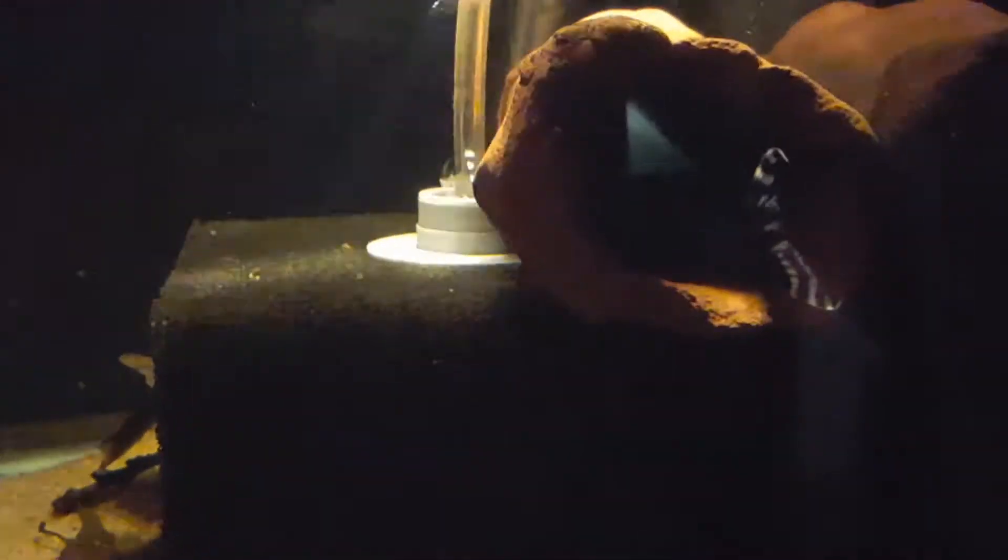Hi guys, it's Jeremy from AmazonTropics.com. Today we have our fish focus — we want to focus on Hypancistrus zebra, also known as the Zebra Pleco L46. This is a great fish. This male here is actually guarding some fry.